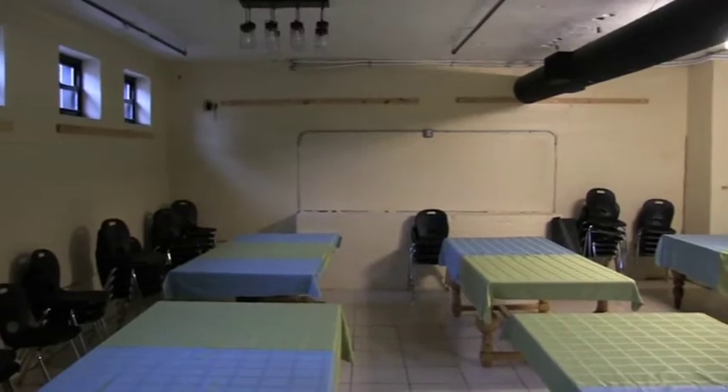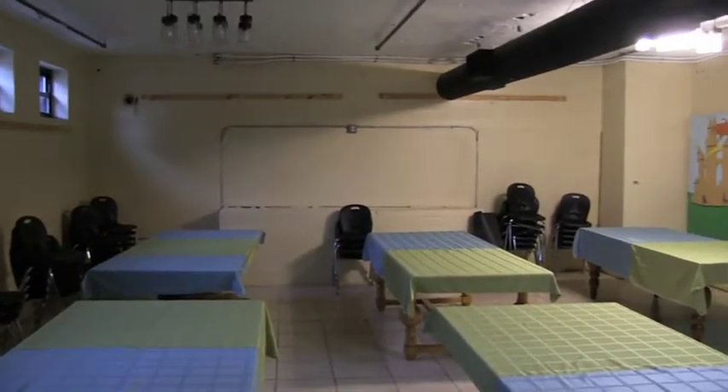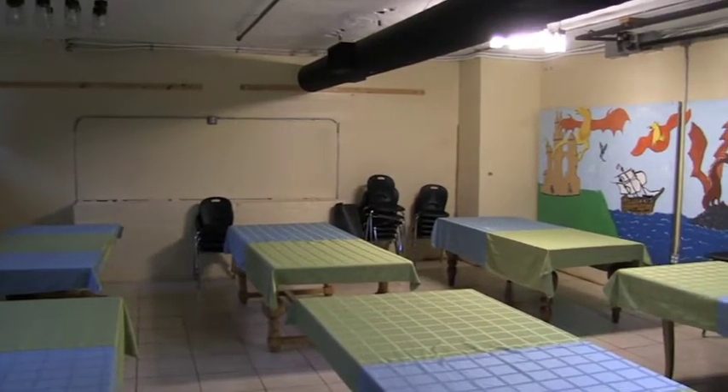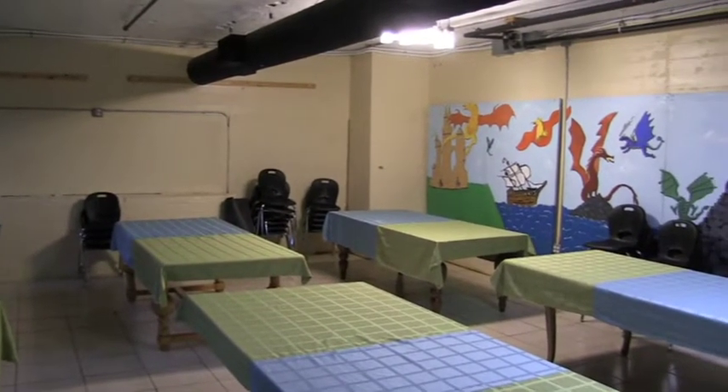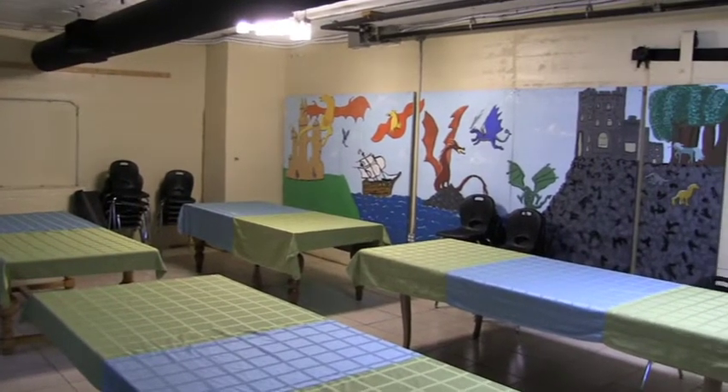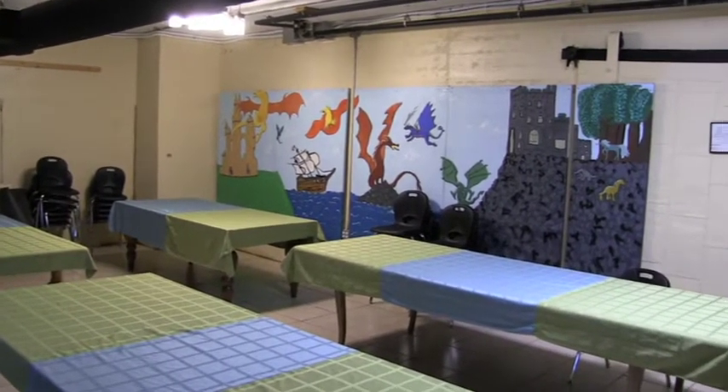Our dining room comfortably fits 50 people for a meeting, dinner party, or banquet. This space is also perfect for a trade show, craft fair, or product promotion. With your rental, you will have the benefit of formal dining tables, linens, chairs, and dinnerware. This room is adjacent to our kitchen.